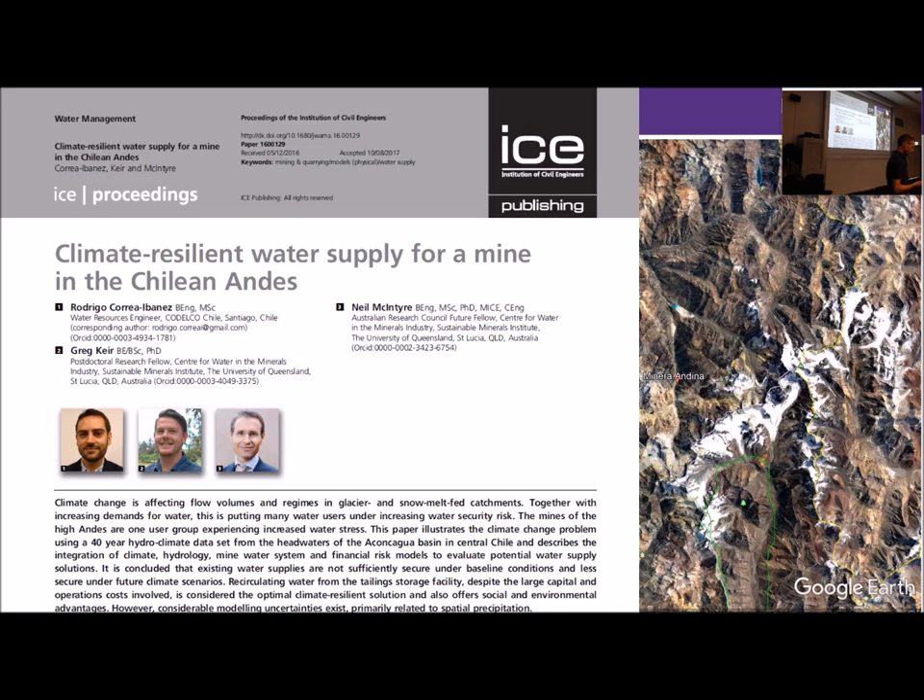Some years ago, Rodrigo Perea — an engineer at Andina Mine who did his masters with us — looked at improving the resilience of Andina Mine to climate change and climate variability. He did a cost-benefit analysis of a number of water supply options and concluded that recirculating tailings water from the valley up to the mine was the best solution, because it pretty much guarantees mine water demand will be covered regardless of future climate variability.